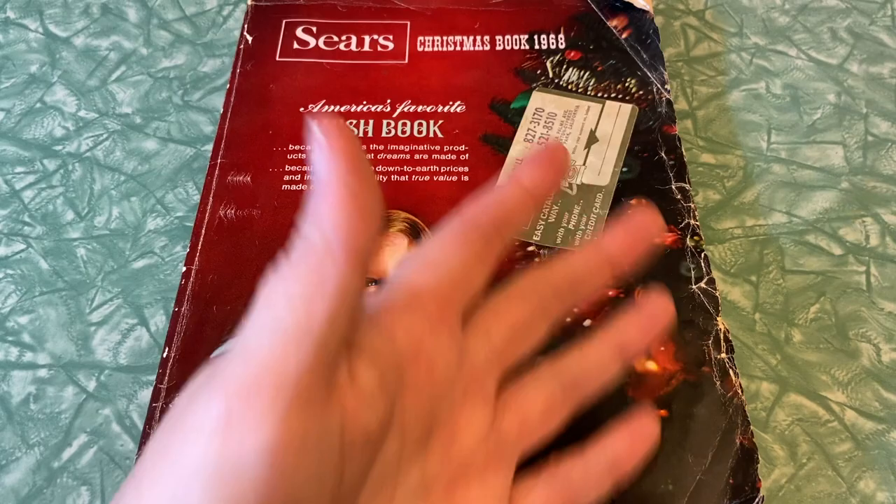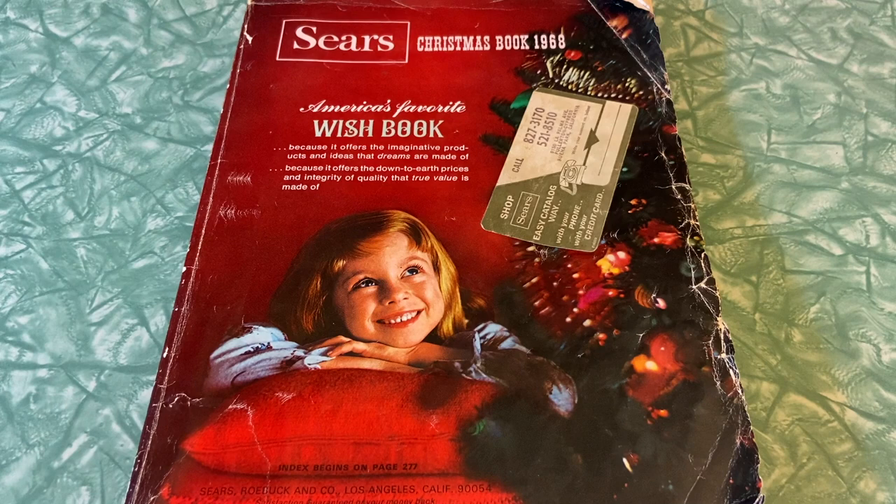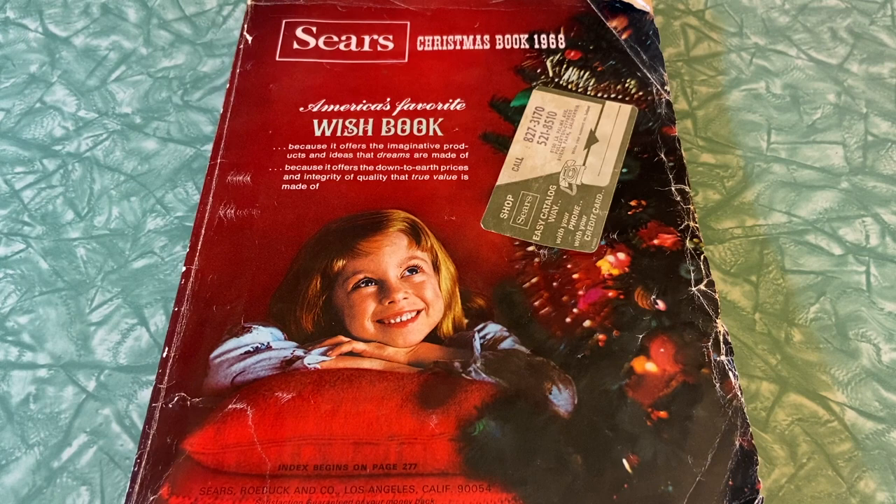Hello everyone and welcome back to Sundays at Sears. My name is Jamie and this is Mid-Century Wasted. Today we are going through another 50 pages of the Sears Christmas catalog, the 1968 Wishbook. This is a series that has been going on for a good 400 plus pages now, and every Sunday I premiere a video flipping through about 50 more and we're getting towards the back end. So without further ado let's jump right on in.